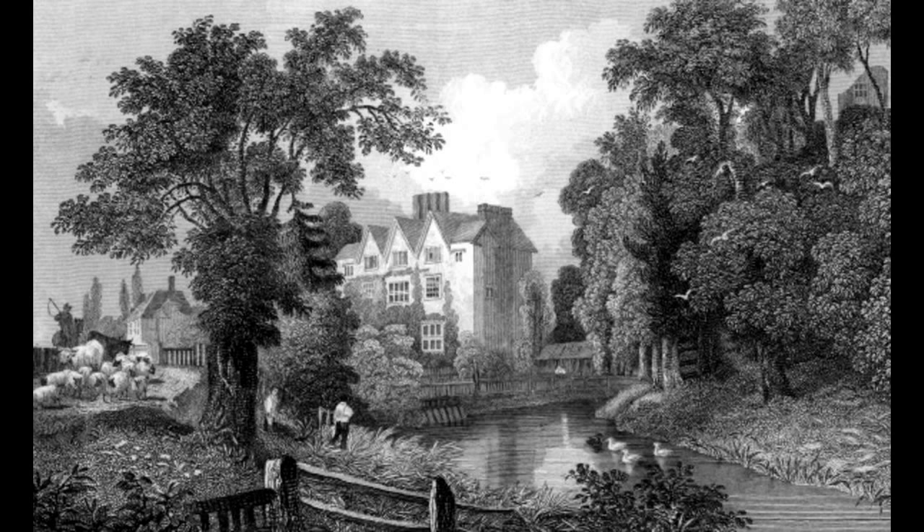A full archaeological survey of the site is yet to be undertaken, and until such time, the castle will continue to guard many of its secrets.